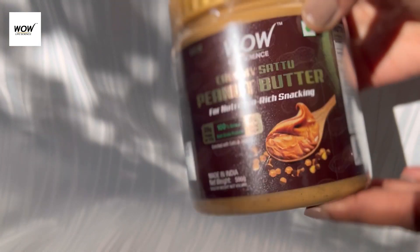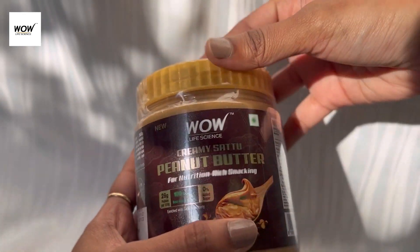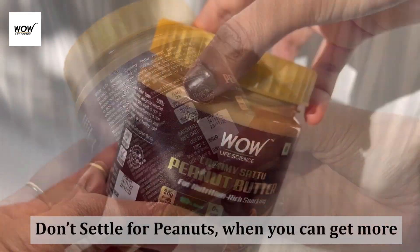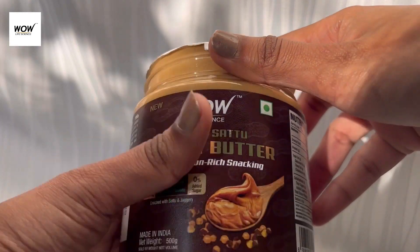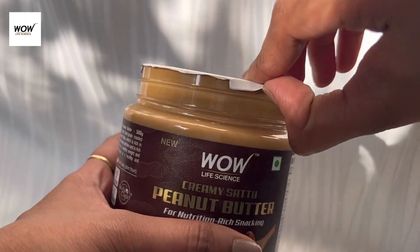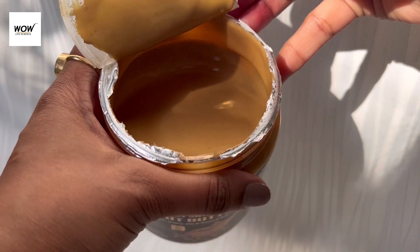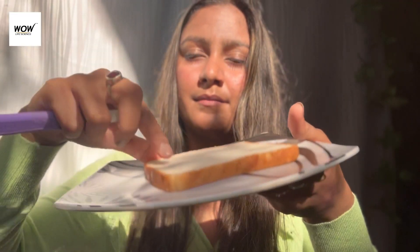There are four variants of this superfood launched by WOW Life Science. This variant is creamy sattu and another variant is crunchy super seeds. Both have peanuts plus sattu, which is roasted chana powder. Don't settle for just peanuts when you can get more — sattu is a traditional vegetarian source of protein, also rich in insoluble fiber, and gives an immediate energy boost, keeping you full for longer.